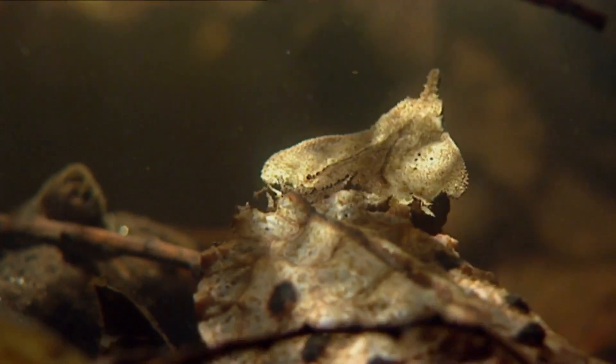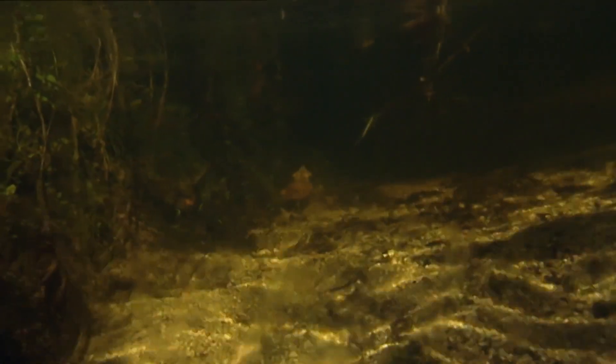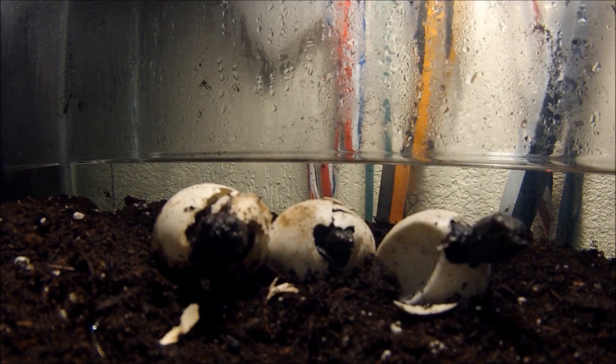Matamata turtles are solitary animals and only come together to mate. The female Matamata turtle will lay a clutch of 10–20 eggs in a nest on the riverbank. The eggs will hatch after about 60 days.